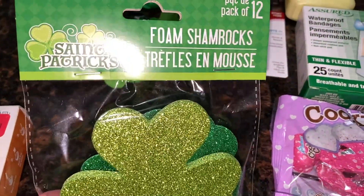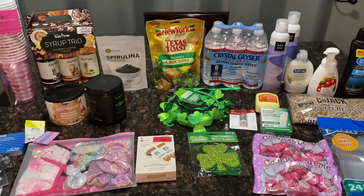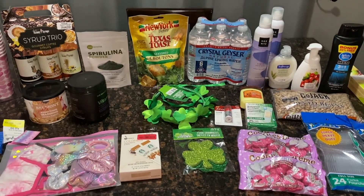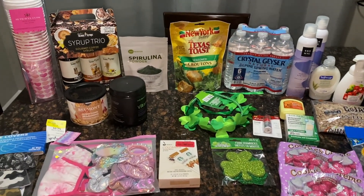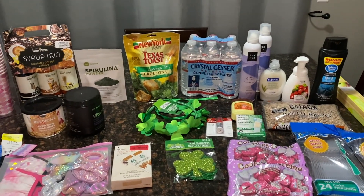Alright guys, that is it for my little Marshalls and Dollar Tree haul! I hope you enjoyed it. If you are new here, make sure to subscribe before you leave and give this video a thumbs up — it really helps the channel grow so I can bring you more videos. As always, I hope you guys are staying safe and healthy, and until next time I'll see you soon. Bye guys!